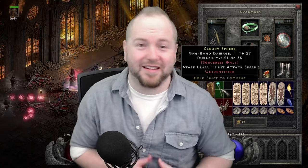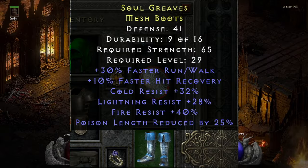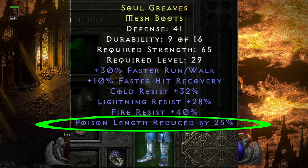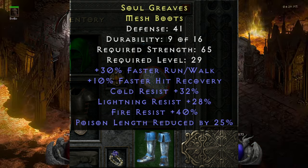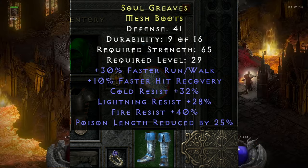Another user managed to find an item from one of our previous 'items most players never find' lists. Spooky got his hands on these quad-res boots that spawned with cold, lightning, and fire resistance along with poison length reduced — which, for all intents and purposes, is just about as good as poison resistance. When you consider that rare boots can only spawn with up to six mods, these are some of the best ones that can possibly pop up.